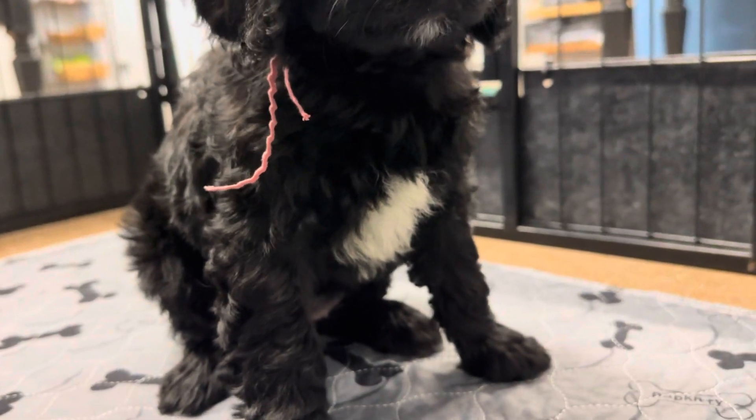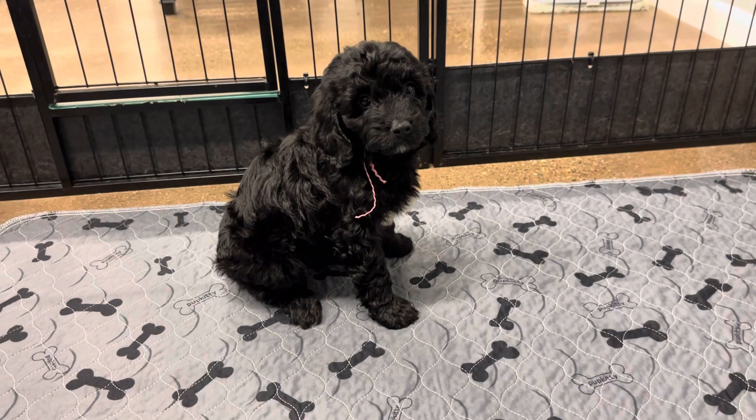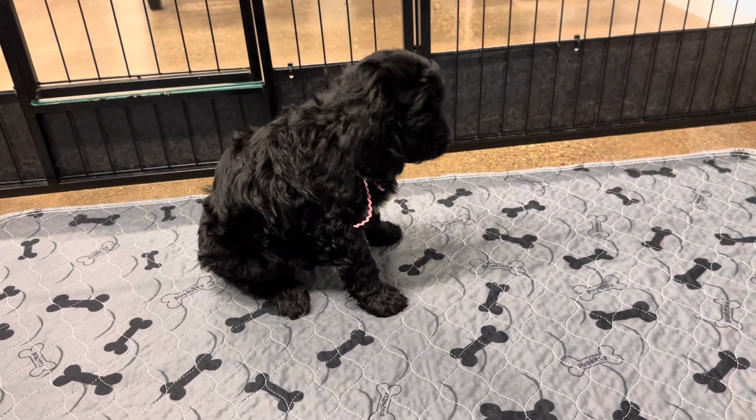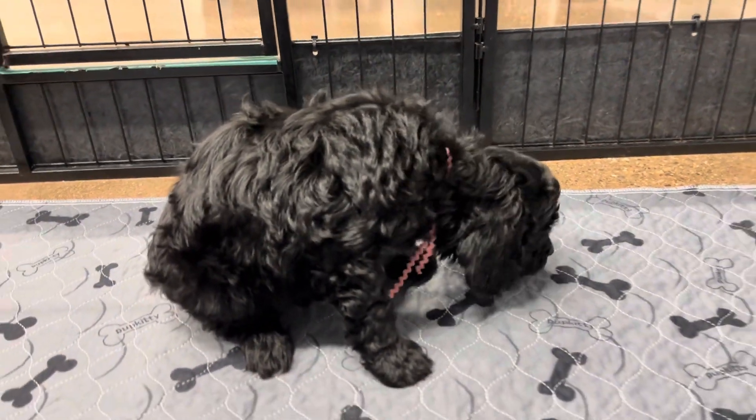I love her little white patch on her chest. She has a slightly wavy coat. There's a chance she could just be more wavy full-grown. I don't really think she's gonna be curly. She's gonna have, like, a nice, thick, luscious locks there, girly.